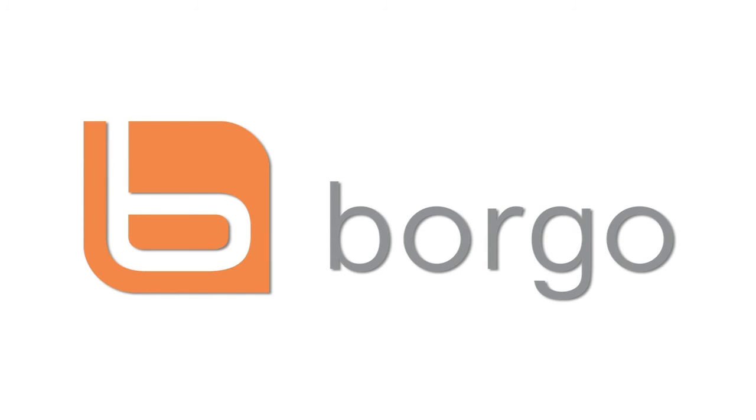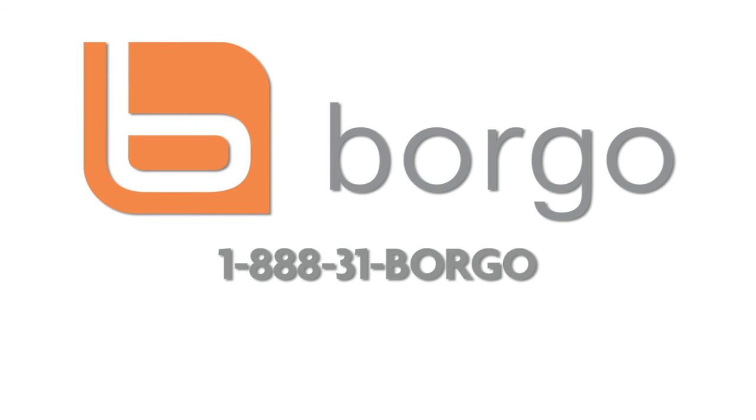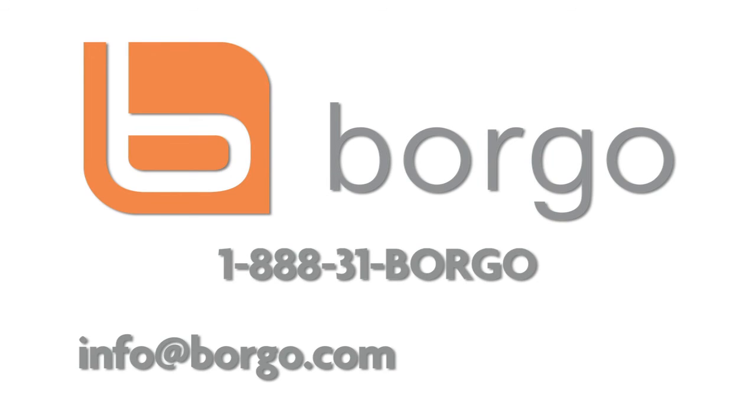This concludes our website management guide. If you have any questions that were not covered in this video, please contact us toll-free at 1-888-31-BORGO or email info@borgo.com. Thank you for choosing Borgo. Be sure to like us on Facebook and follow us on Twitter where you will find more helpful information.